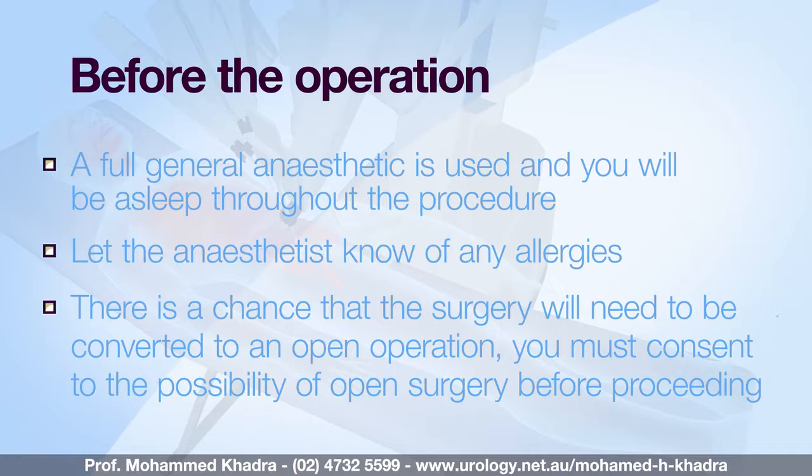If you do not agree to open surgery under any circumstances we will be unable to proceed with the robotic operation. The length of time taken to perform the surgery varies between procedures but recovery is usually quicker than in open surgery.